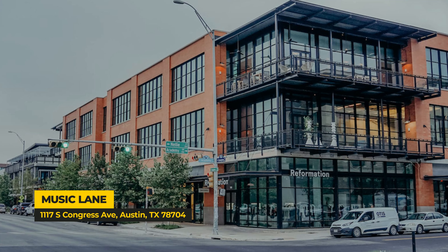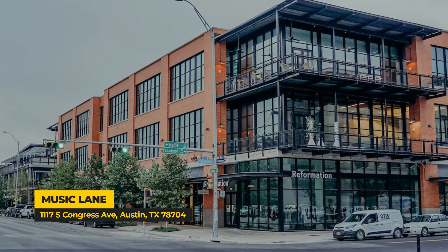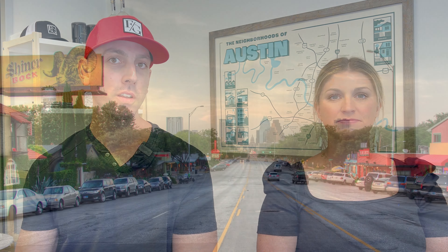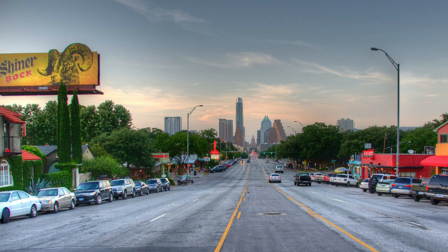You can't leave South Congress without checking out all the shopping. You have the new Music Lane, which has amazing shops — Hermes, Lululemon, Ray-Ban if you need sunglasses. Head across the street and you'll find more local boutique shops. One of my favorite local shops is Gorin Brothers, a hat shop where you can custom make your hats and put your own bands and feathers on them. South Congress has gotten more modernized with Music Lane, but you still have the boutiques people love, plus candy shops and fun things further south.